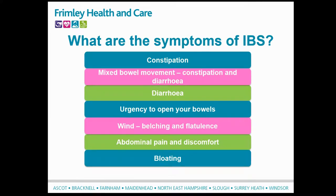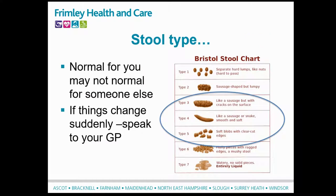Here are some of the symptoms typically seen with IBS: constipation, mixed bowel movements (that's constipation and diarrhoea), or diarrhoea. There's also urgency to open your bowels, wind including belching and flatulence, abdominal pain and discomfort, as well as bloating. You may experience one of these symptoms or a range of them. What we want to understand as professionals is what's happening with your bowels.